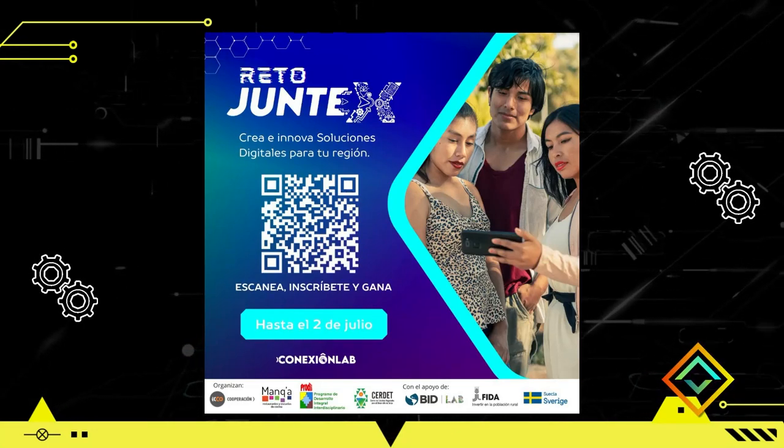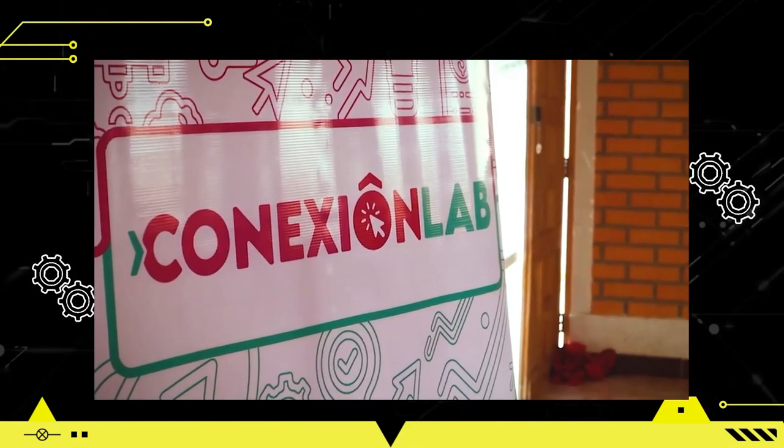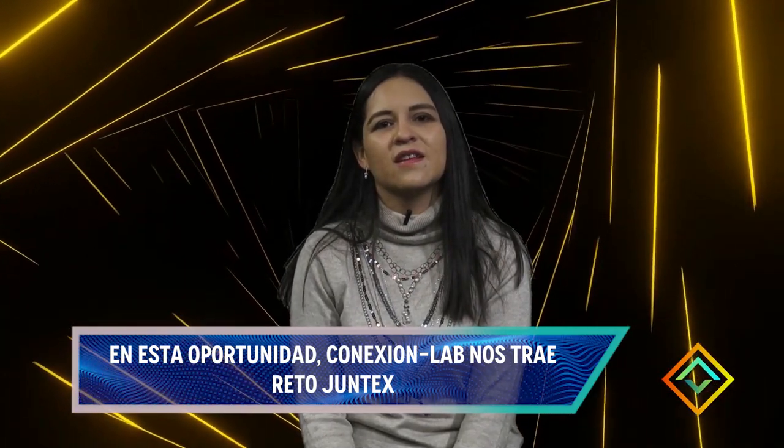El reto Juntex es algo que estamos proponiendo a todos los jóvenes del norte de Potosí, del Chaco Tarijeño, del Alto y de zonas periurbanas de La Paz. Básicamente los estamos retando a proponer soluciones digitales para solucionar problemáticas ambientales, turísticas, gastronómicas y de emprendimiento de sus regiones. Son tres categorías: emprendimientos usando soluciones digitales; mi marca personal o marca región a partir de habilidades digitales; y soluciones digitales para nuestras regiones. Los jóvenes interesados pueden postularse hasta el 2 de julio.